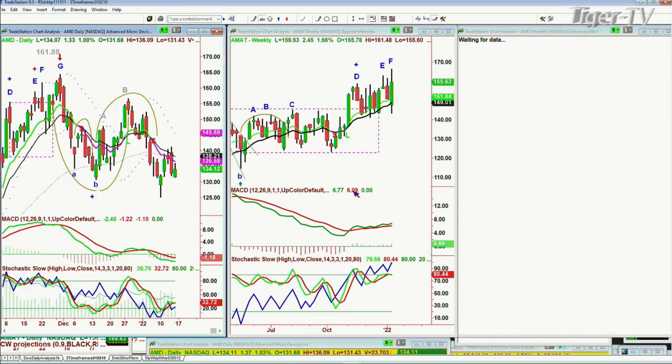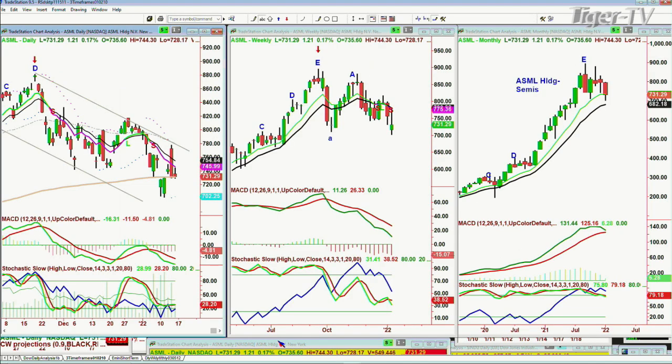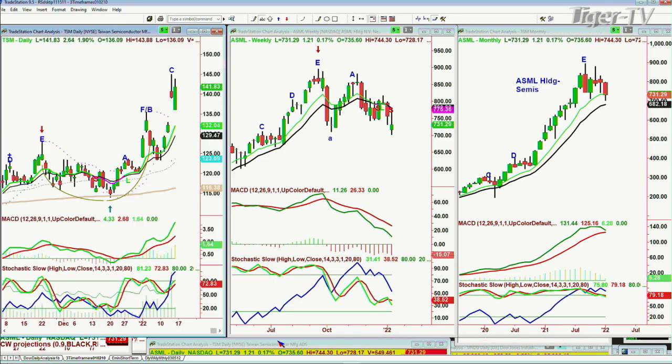Advanced Micro Devices — AMD — arch formation, huge dreaded H. Took out the left side low, had a bounce, and now an even smaller rally. AMD is in a big consolidation — from 161 area in early December, plummeting down to the recent low of 125. That's 35 to 40 points — a serious move. Leg B on the downside in the weekly. ASML is holding — it's up near its all-time high. TSM is a fantastic company — new all-time high.